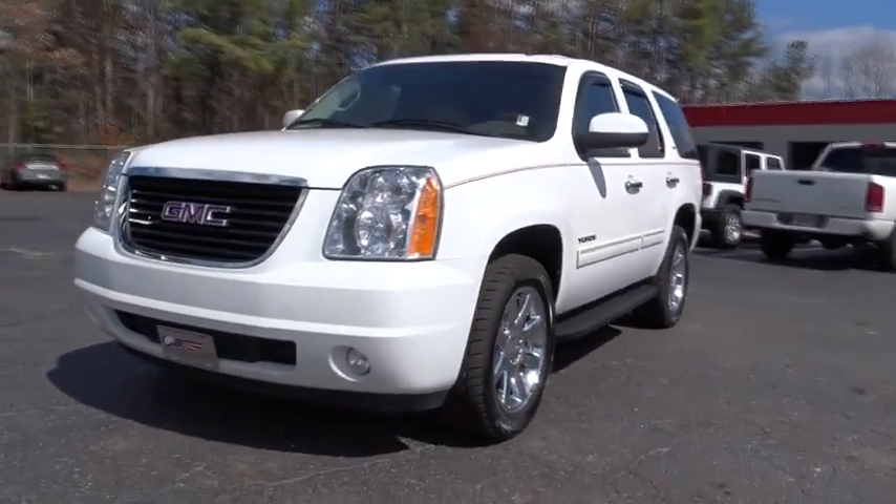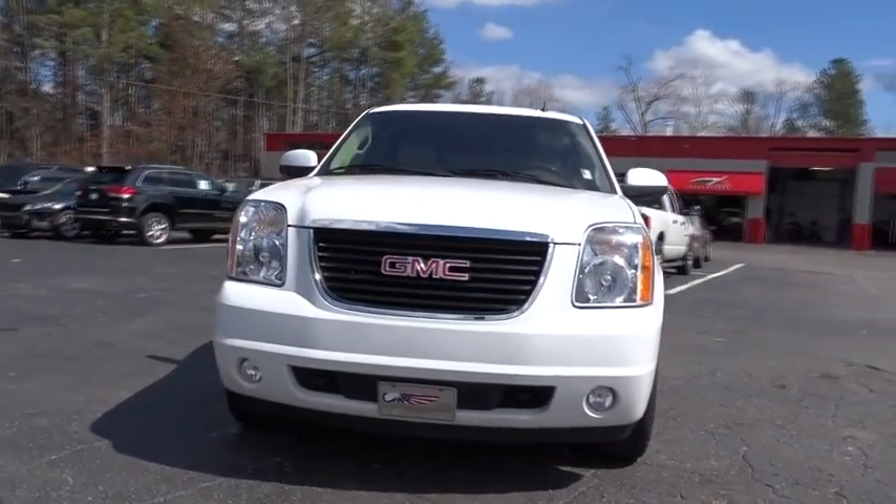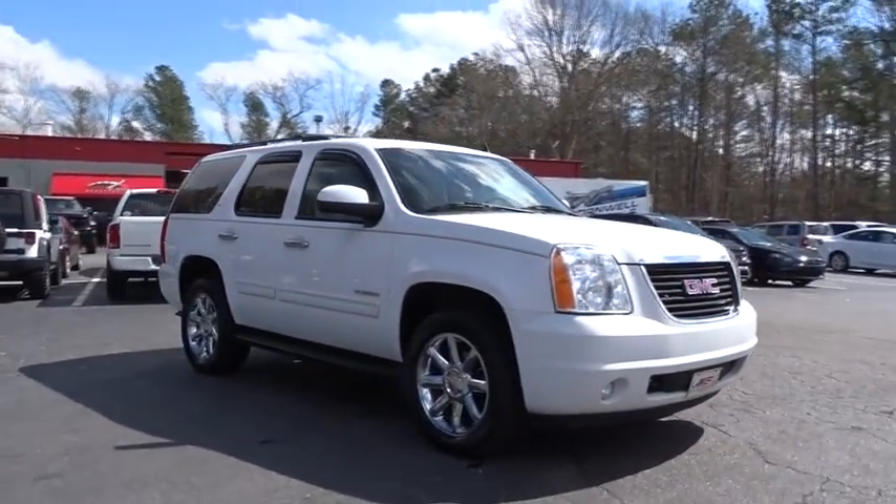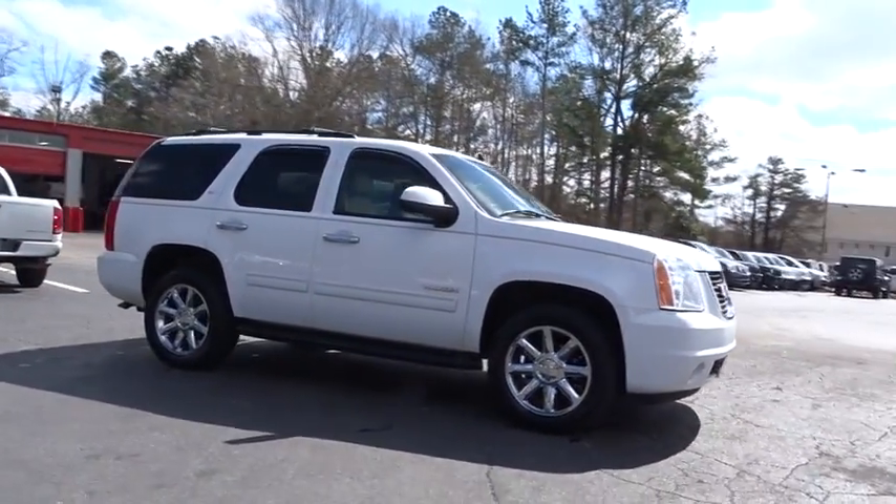2010 Yukon. Peace of mind comes standard with GMC's 100,000 mile five-year powertrain warranty and Yukon's five-star frontal crash test rating.